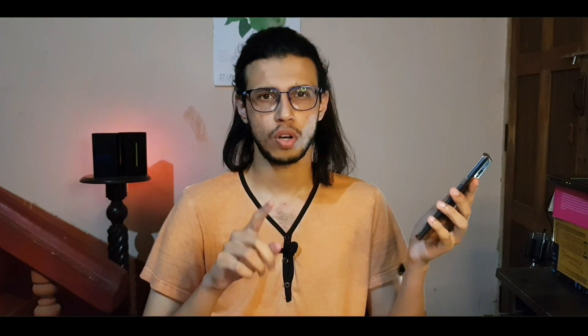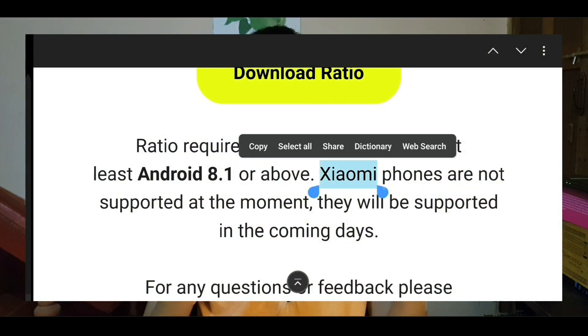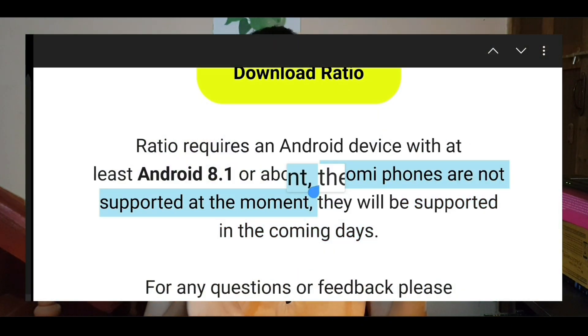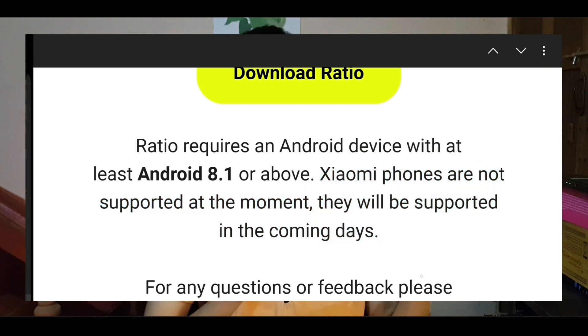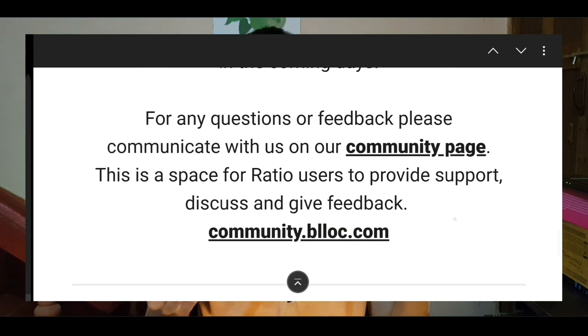In case you want to enroll to have this on your device as well, I'll leave a link down there to their website. The only phones not getting any updates for now are Xiaomi devices. I don't know — maybe Block has some issue with Xiaomi — but Xiaomi phones are not getting any of this software any time soon. But if you have any other company's phone, you should be in the list pretty soon.